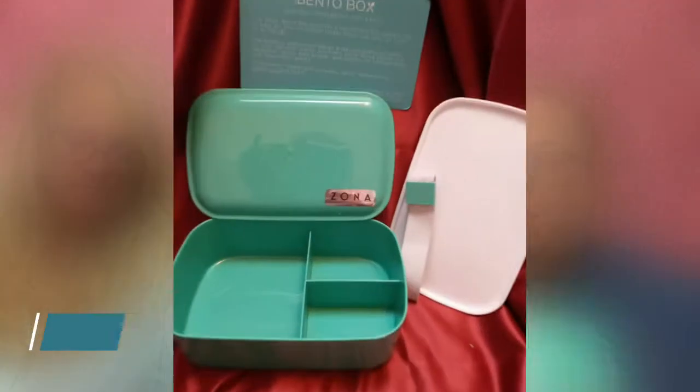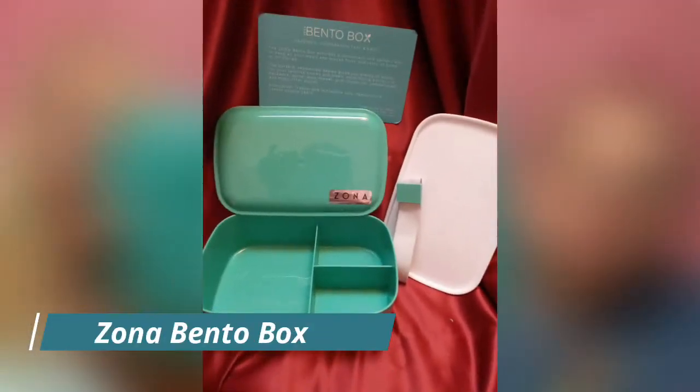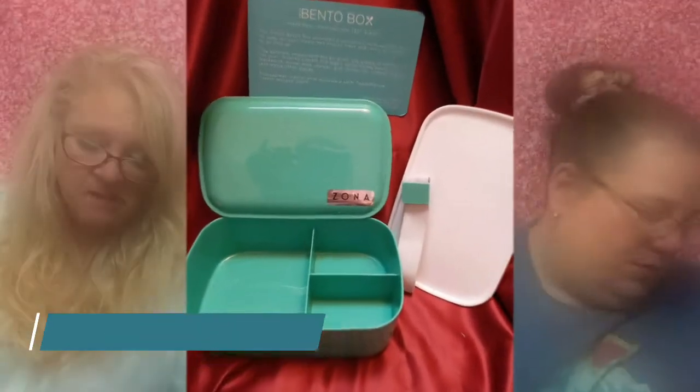Next I'm taking out the big item — it's a Zona three-compartment bento box. Lunch just got more fun with this durable, environmentally friendly, BPA-free bento box. It has three compartments and a convenient secure strap. It's safe for the dishwasher, freezer, and microwave.